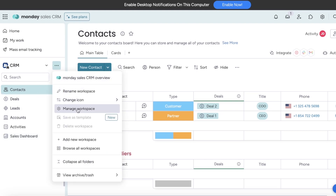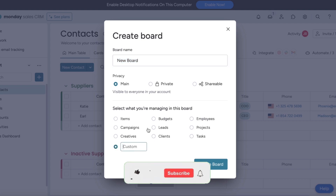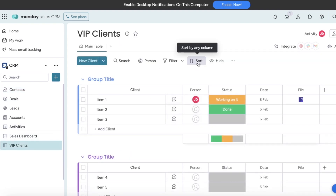You can go into your particular workspace and add new boards as you go. You can rename these boards and manage your tasks, projects, employees, campaigns, creatives, and even build your own custom boards with customized items. For example, for one board I want to keep it to my VIP clients — I'll add the custom item named 'clients', create a board, and this can be a segregated board dedicated to VIP clients, separated from my regular contact board to help further optimize their personal experience.